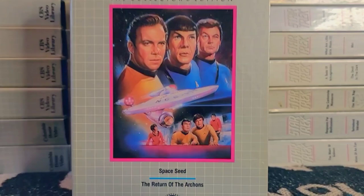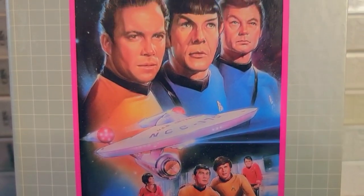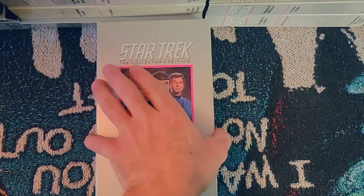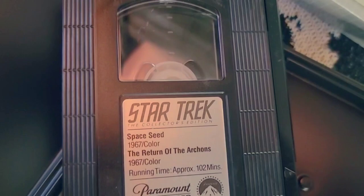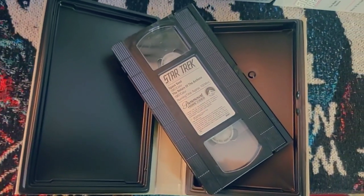Star Trek only ran three seasons, starting September 8th, 1966, to June 3rd, 1969 — only three years, 79 total episodes. A few episodes were released for rental in 1980, but it wasn't until the rollout of the Laserdisc and VHS tapes of the movies that they started trickling out episodes on VHS and Laserdiscs, but that wasn't until 1982.